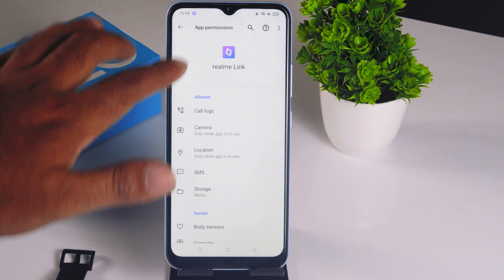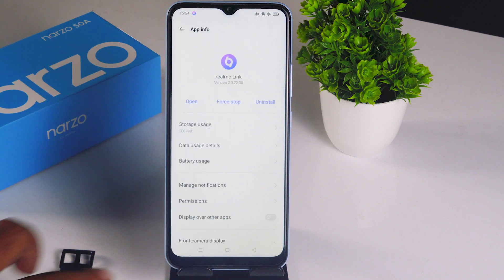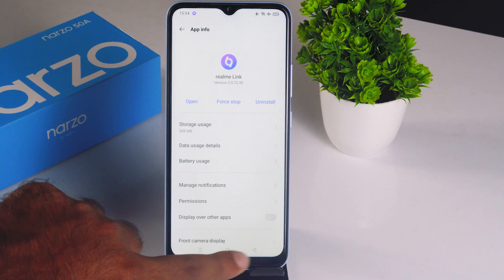Right now the allowed list has increased because we have applied two more permissions. You can do this for all the permissions you need, and you can grant all kinds of permissions from here. This is the first step completed.